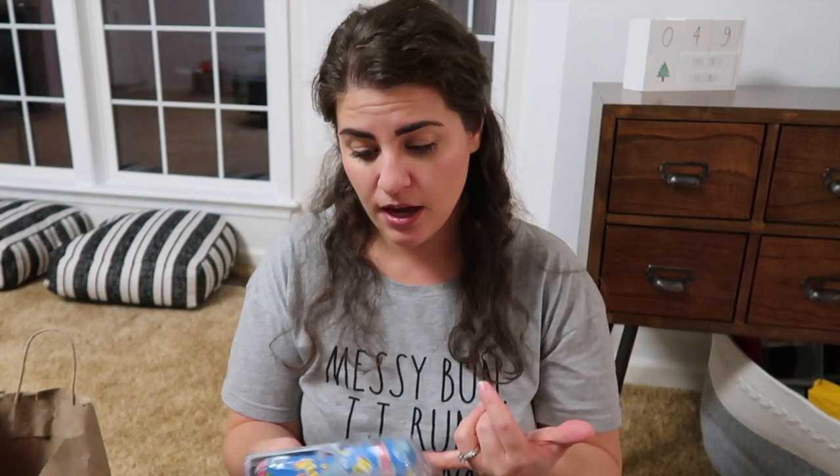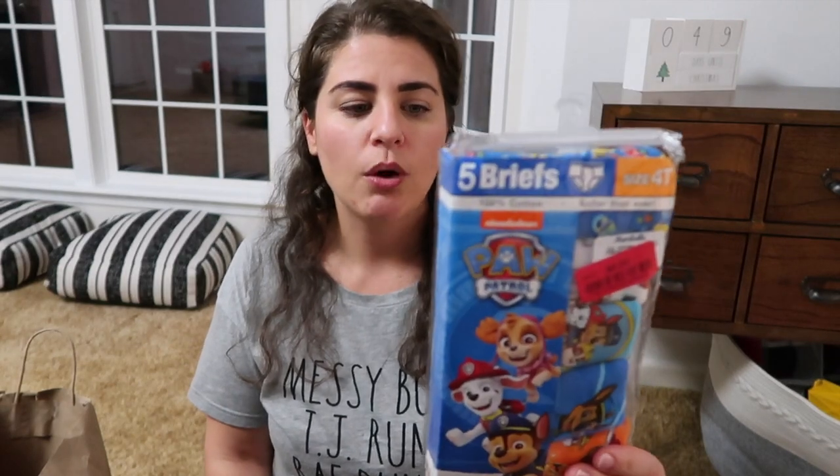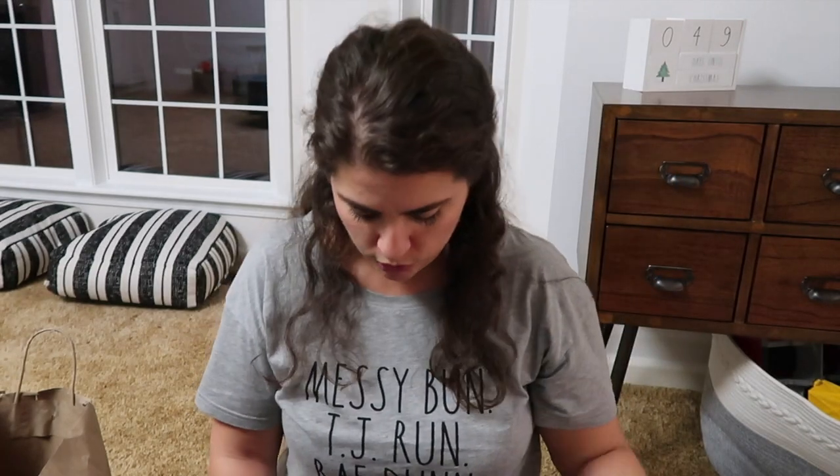I also grabbed Paw Patrol underwear because Hamilton is really obsessed with that lately. This was a five-pack for eight bucks — not as good of a deal, but still a good deal. They were on clearance and it was the last pack they had. So I scooped those up and I'm sure he will grow into those soon.